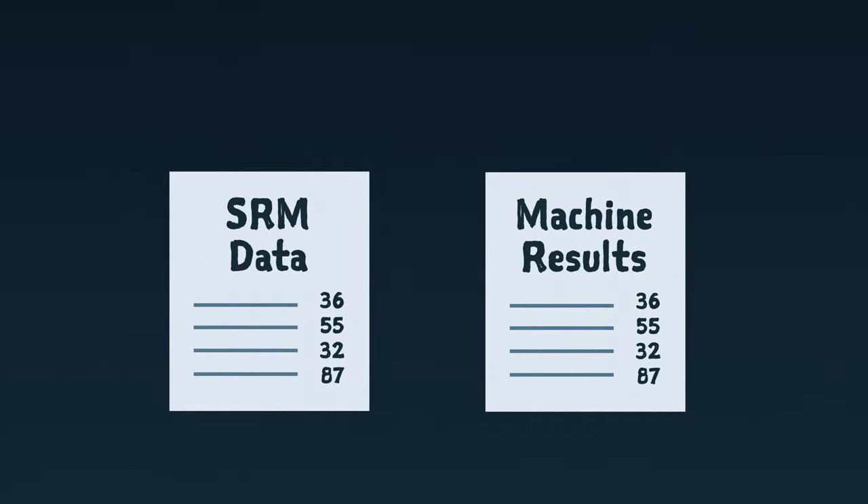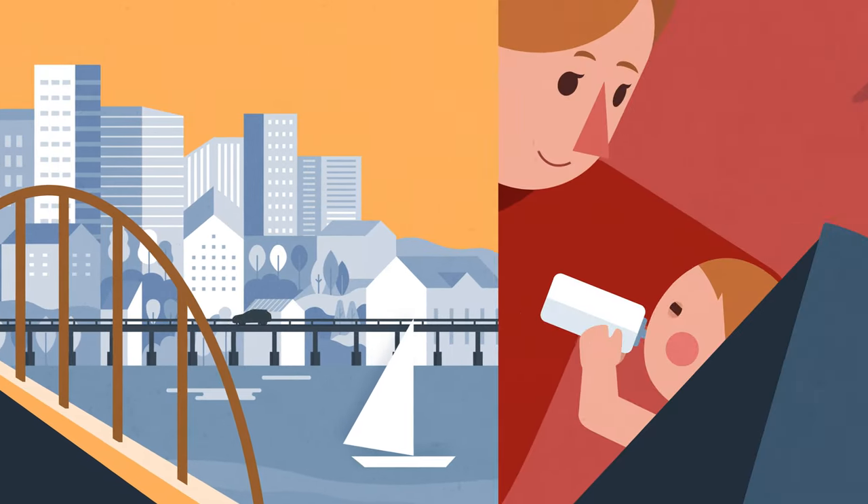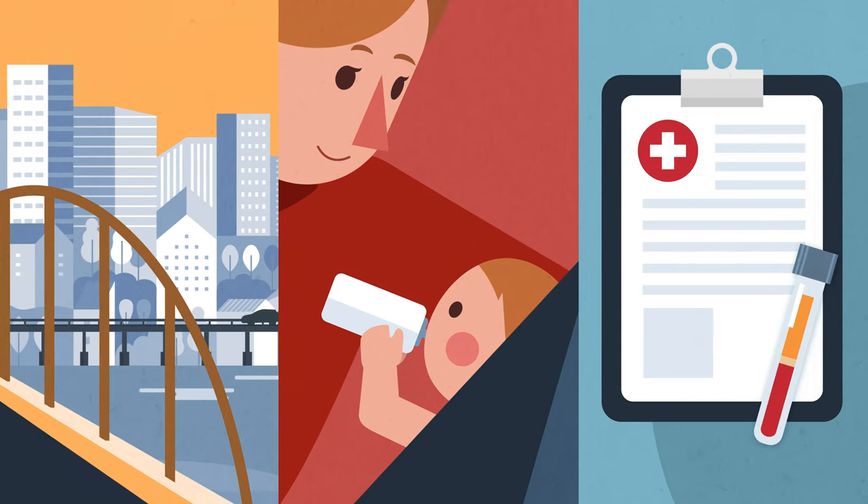In real life, this means you can trust the end results, be it the concrete used in buildings or bridges, the formula you use to feed your baby, or your medical test results.